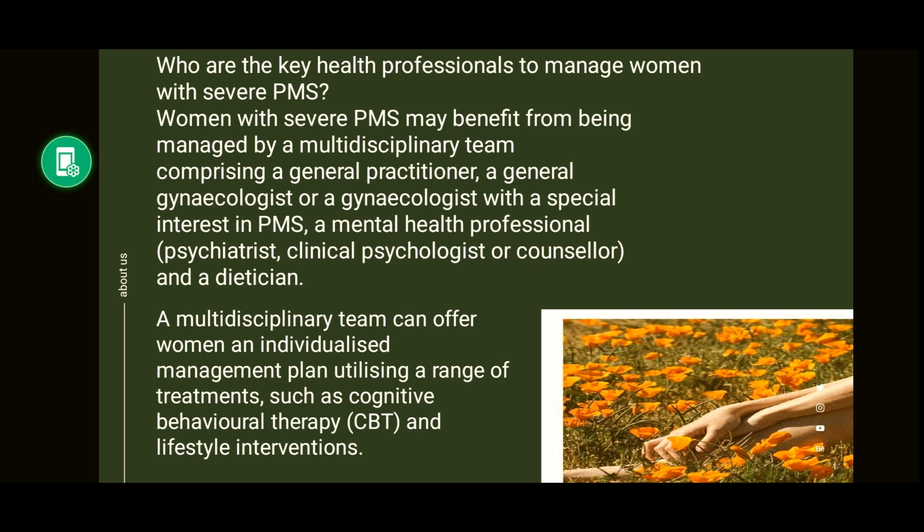PMS is managed by a multidisciplinary team, as patients may have emotional and physical problems. The team involves general practitioners, a general gynecologist or gynecologist with special interest in PMS, and a mental health professional — which could be a psychiatrist, clinical psychologist, or counselor — and a dietitian. The MDT can offer women an individualized management plan utilizing a range of treatments such as cognitive behavioral therapy and lifestyle interventions.